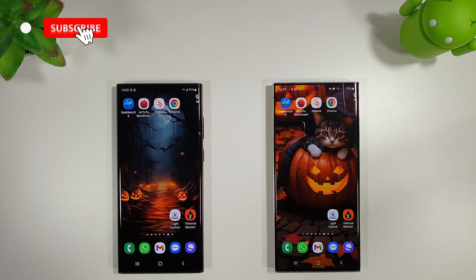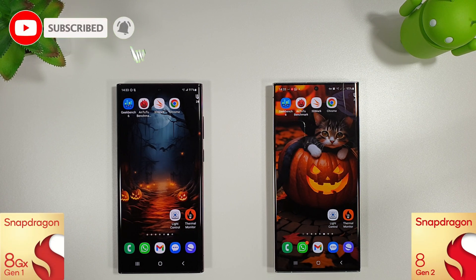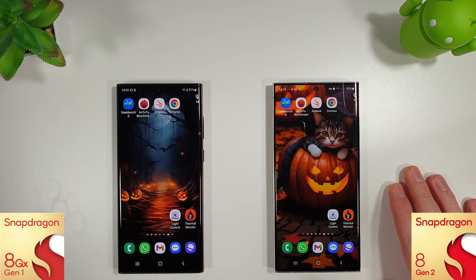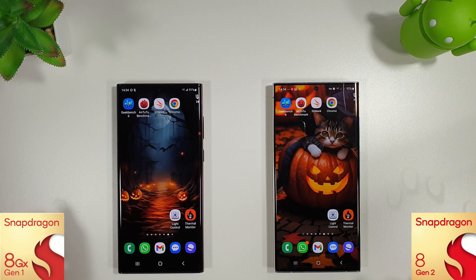Hi guys, it's John here with another benchmark comparison test between the Galaxy S22 Ultra and the Galaxy S23 Ultra. As always we've got the S22 Ultra here on the left and the S23 Ultra on the right. I'm going to run through the normal benchmarks and see how they both compare with the October update installed.